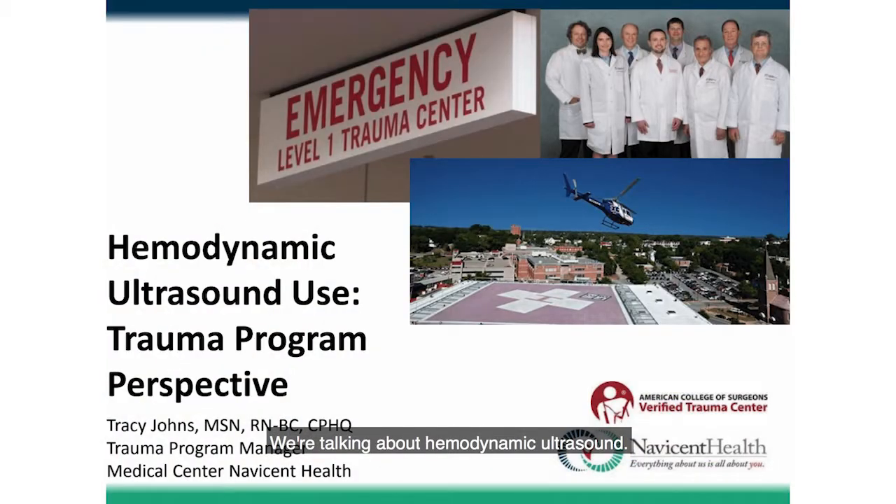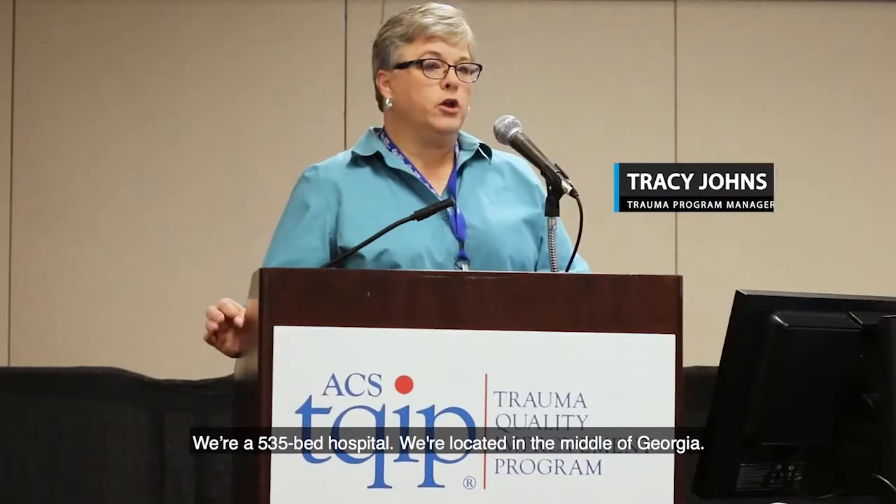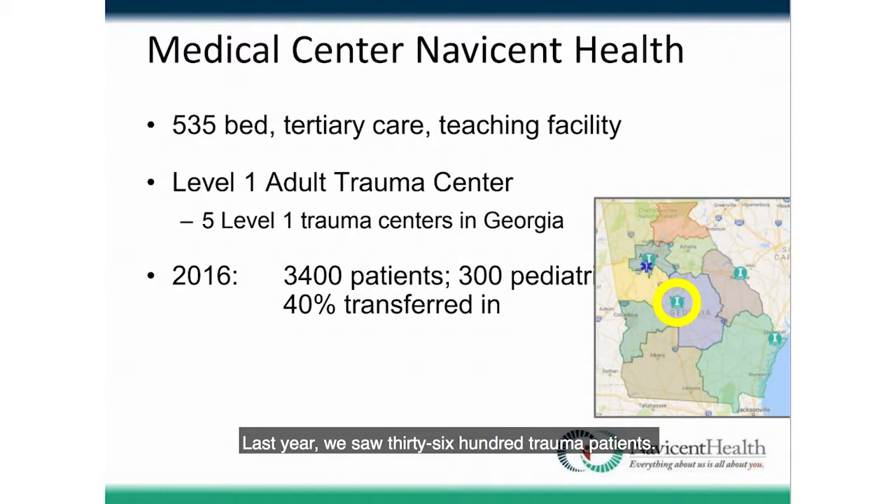We're talking about hemodynamic ultrasound. A little bit about our hospital: we're a 535-bed hospital located in the middle of Georgia. We're one of five Level 1 trauma centers in the state, and last year we saw 3,600 trauma patients.